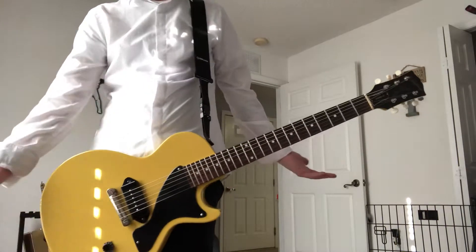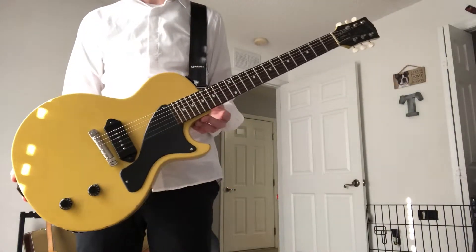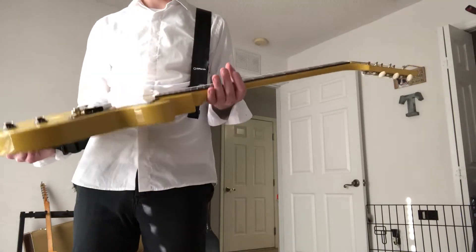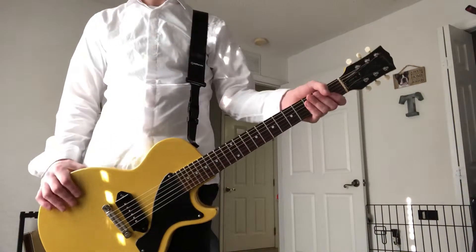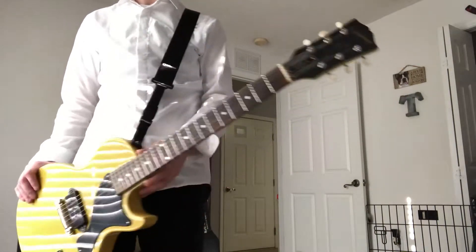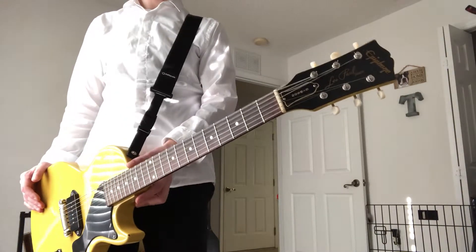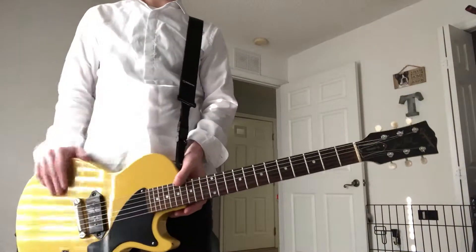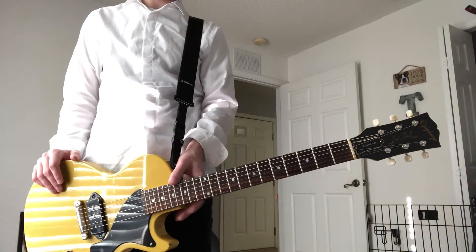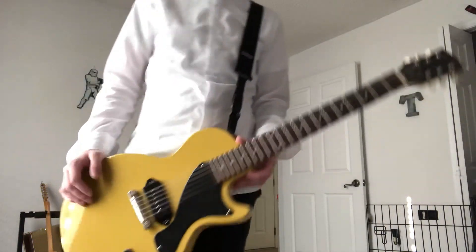I don't know how many were made, but more of these are probably still in Japan, or they're gone. Either way, this is an extremely rare guitar. Hope you guys enjoy it — leave a comment below if you've ever seen or played one of these, and if so, whether you liked it. Thanks guys, see ya!